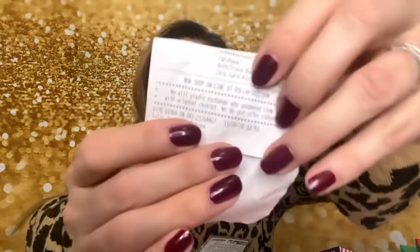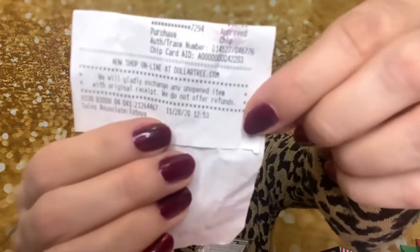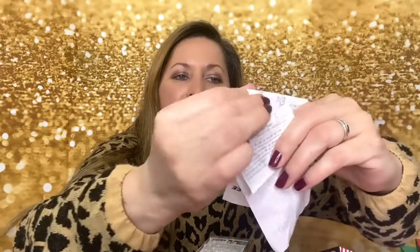Hi everybody, this is Kathy, welcome back to my channel Kathy's Favorite Things. I am here today with a long overdue Dollar Tree haul. I have my two receipts here. I know I had stuff in my laundry room and found the bag — I had taken some things out already. I'm sorry this is taking so long; I had surgery done on December 3rd so I've been recovering.